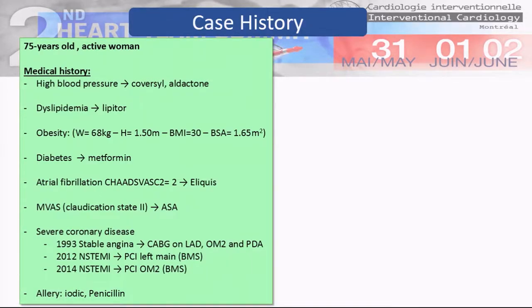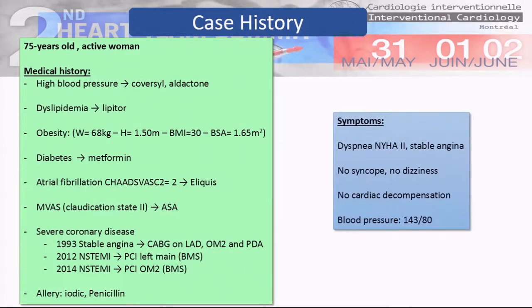She had coronary artery bypass in 1993 with two mammaries on the LAD and OM2, and a vein on the PDA. In 2012, she had a STEMI treated by BMS on the left main. In 2014, she also had a BMS on the obtuse marginal. The patient had dyspnea, NYHA class 2, with stable angina.